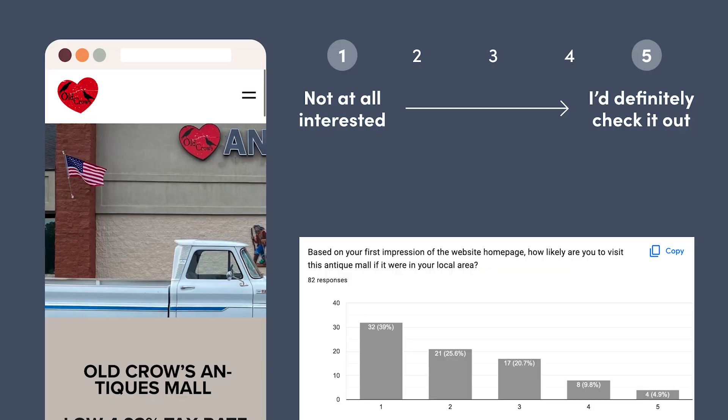You guys agreed. Only 15% of the 82 people I surveyed were interested in checking this place out, 65% weren't interested at all, and the other 20% were indifferent. Honestly, I think this type of site is really common for an antique mall or a similar type of business, but I also know there's a lot we can do to make it better and improve the first impression of this homepage.